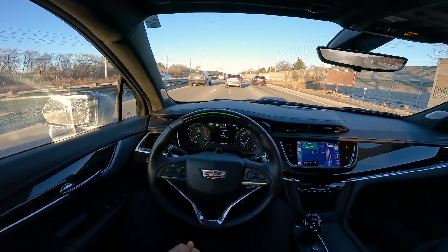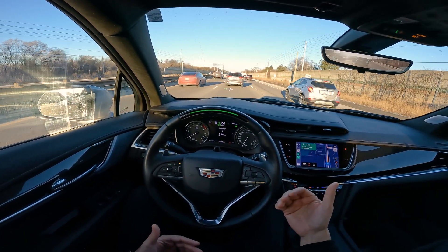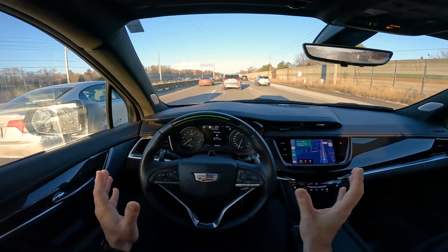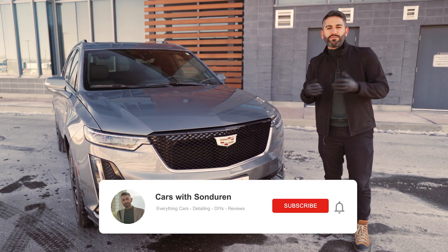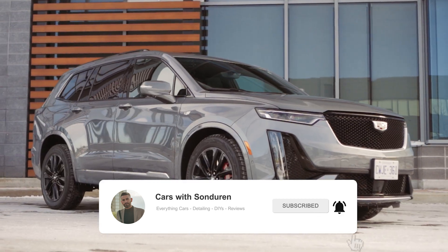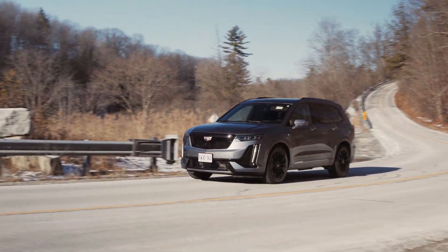Here's another test — how fast is it going to pick back up? It's doing well. It's keeping that gap and doing it smoothly. If you haven't already, make sure you subscribe to the channel. I'm doing a full review of this XT6. Thank you to Cadillac for lending this over to me. And again, testing Super Cruise, which I think is the best self-driving technology.